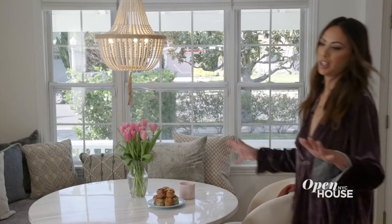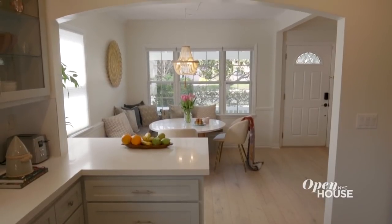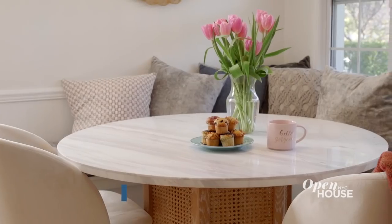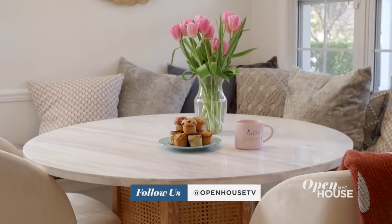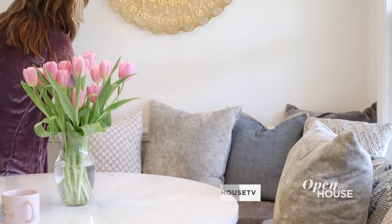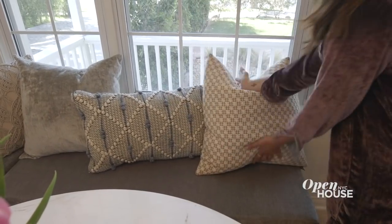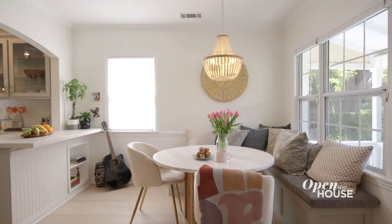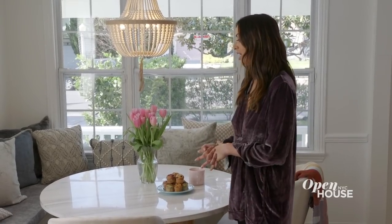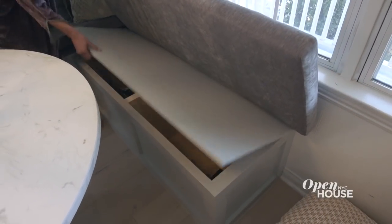I really wanted the breakfast nook and the kitchen to have a really nice flow, but also have their own identity. When I redid my kitchen countertops in white quartz, I wanted a table that had a similar feel. I'm obsessed with this beaded chandelier, and I love all the different textures and colors of pillows, but it all flows with the living room as well. The banquette is custom — my very good friend John McClain, an interior designer, helped me bring a vision to life. We have piano bench hinges because I need more storage.